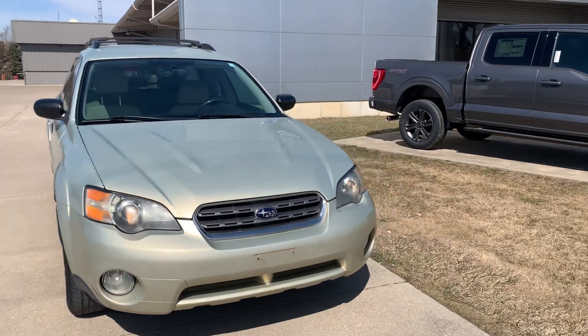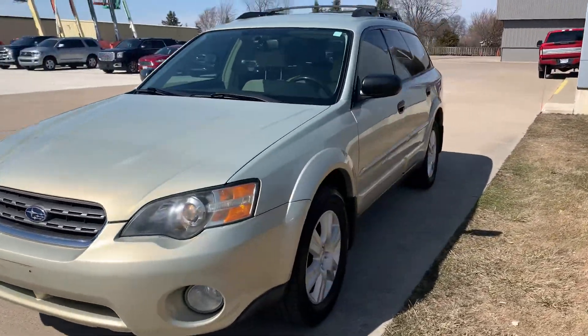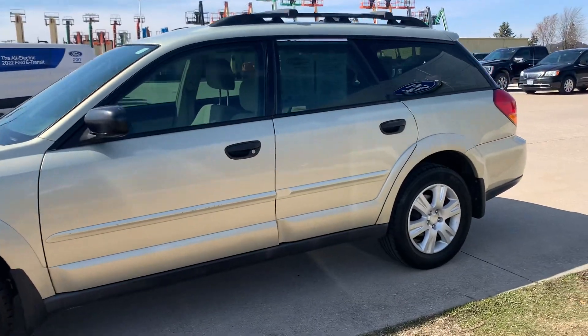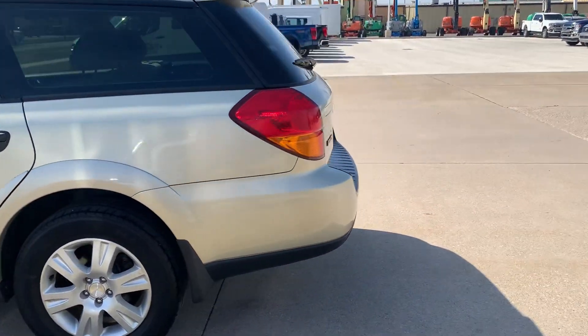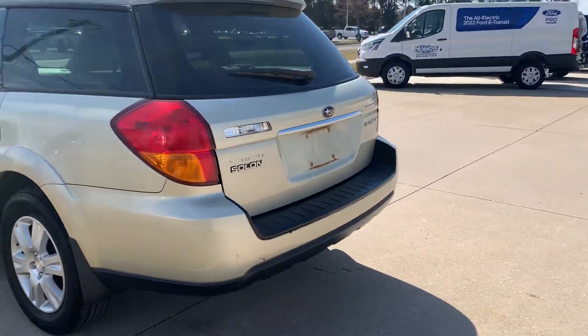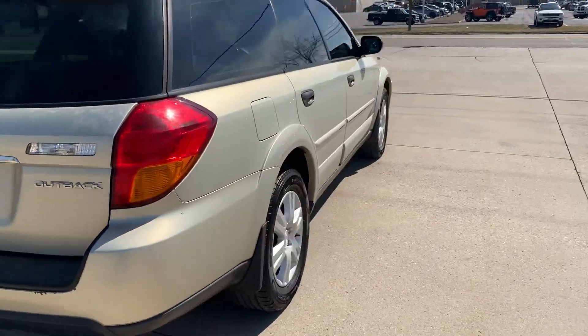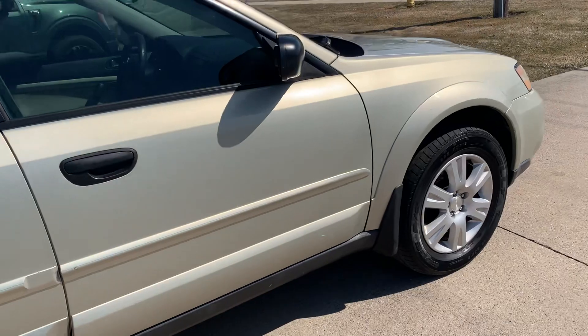Angel here with Terri Henricks Ford, going to take you on a quick walk around of this 2005 Subaru Outback. It's in pretty good shape for the year. Tires look good all the way around — I'll show you one as an example.